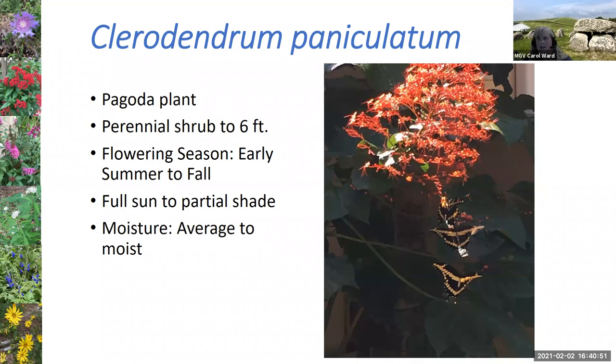The Clerodendron paniculata, or pagoda plant, is one that some people hate and some love. The reason people hate it is because it can spread by suckers all over the place. I have it behind a little pond so it stays contained. I always see it covered with giant swallowtails — the bigger butterflies love the big flowers. It's one of my favorites, but you should put it in an area where you can contain its suckering ability.